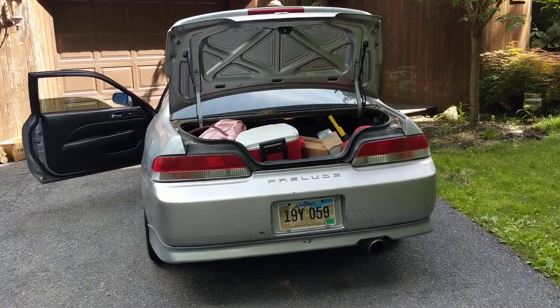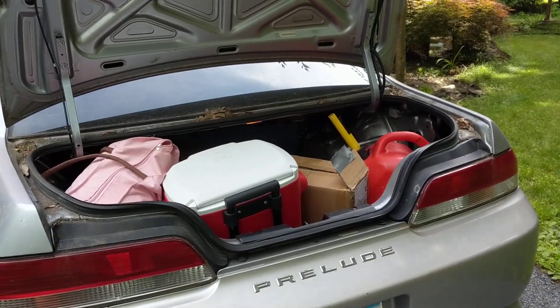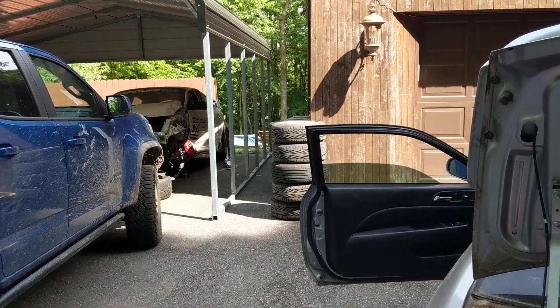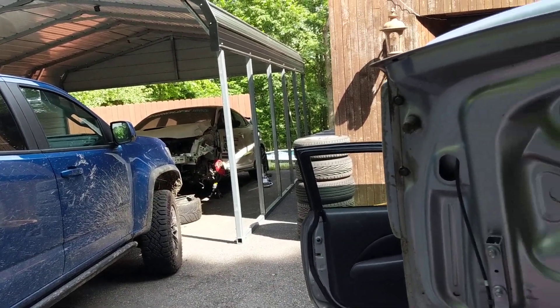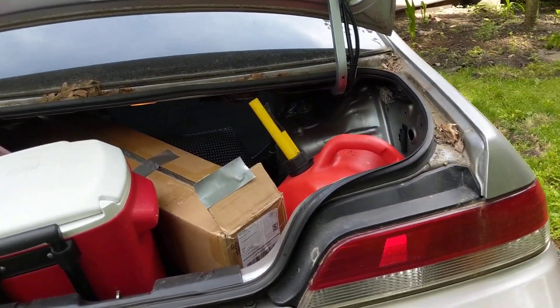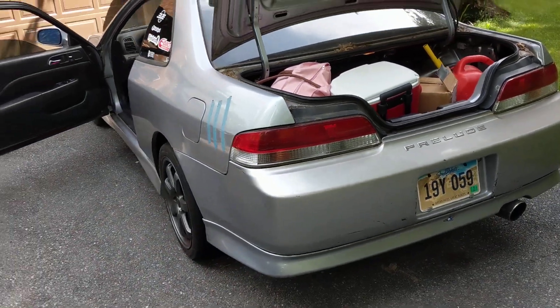What's going on guys, it's Elias, welcome back to the channel. As you can see we're getting back on the horse — I know we crashed the Type R at Shenandoah, that was about a month and a half ago, but we've been cleared by the doctors and I'm pretty much good to go. I do have an emergency backup race car — here she is, my Honda Prelude.